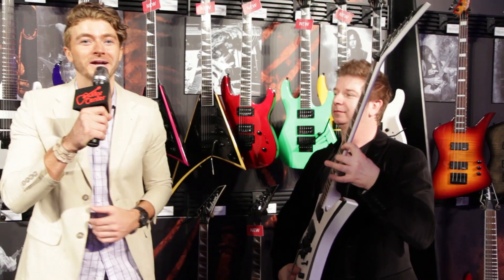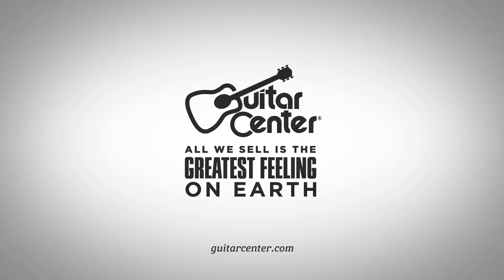March 2014 is a great time to pick up a Jackson guitar. Head to your local Guitar Center or visit guitarcenter.com and get one.